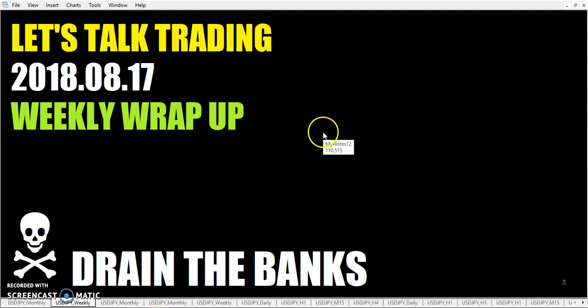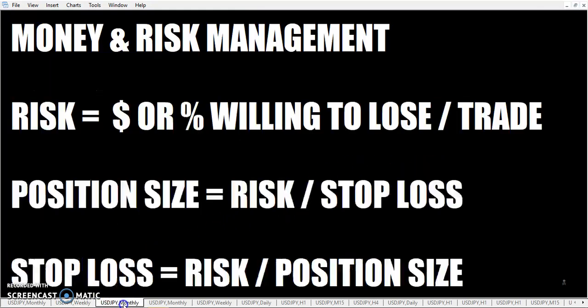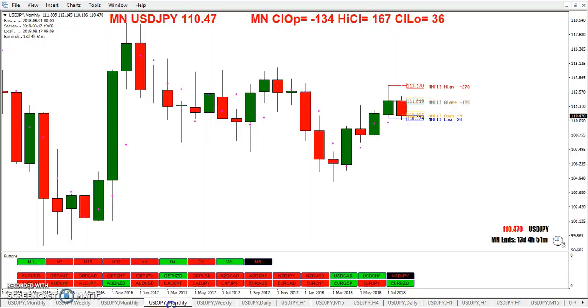Anyway, weekly wrap up trading. It's been an interesting week. We had some good movement earlier in the week, and hopefully this whole week you've been employing your risk and money management.